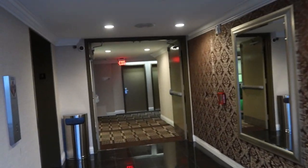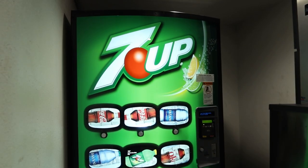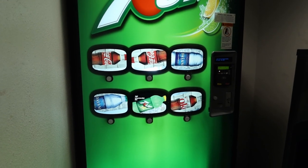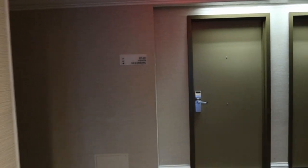Our room tonight is room 409. Here we have the vending area — they have 7Up as their sponsor. They've got Coke, Dasani water, 7Up, and Diet Coke. It looks like all those drinks are $2 each.